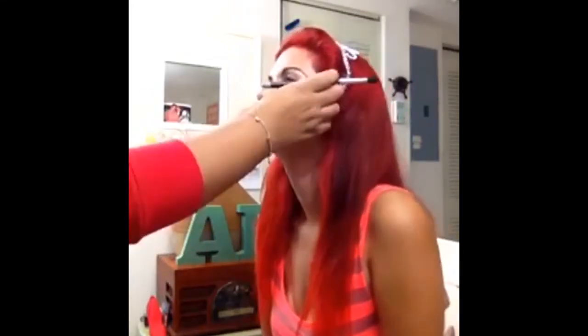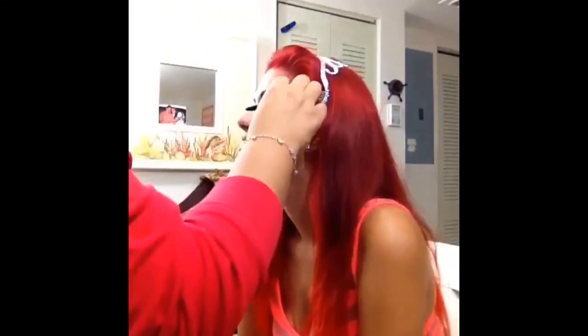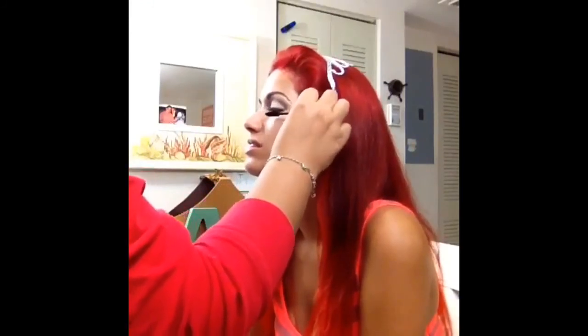I'm retouching the vanilla eyeshadow right now — it faded a bit after I worked the crease. I blended everything out, trying not to have any harsh lines. I'm going to put about two coats of mascara on.